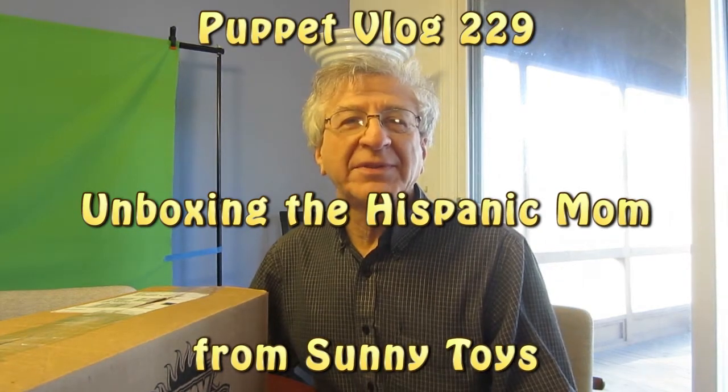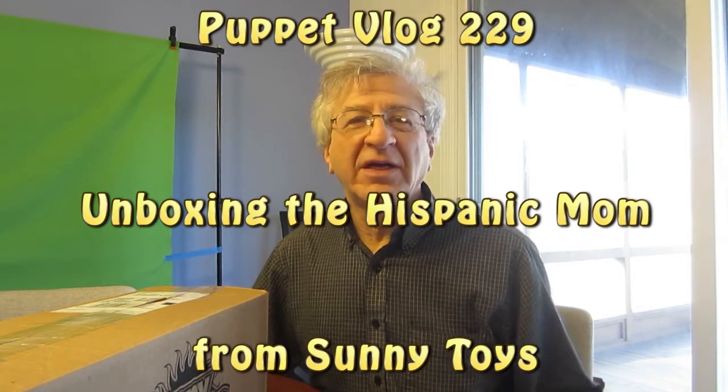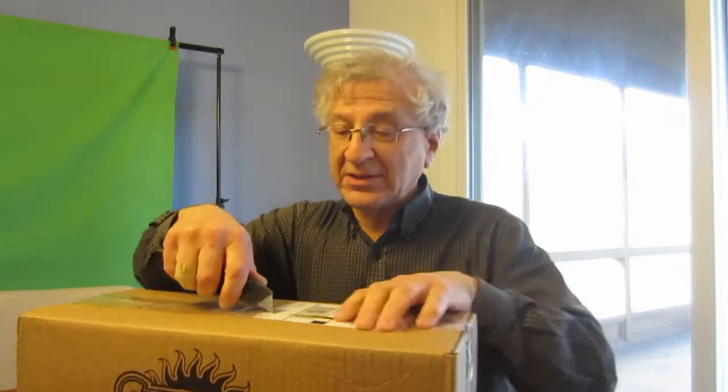I'm Howard from Cyber Times LLC and Puppet Vlog, Cyber News and Reviews. Today I'm going to do an unboxing of another Sunny Toys 28-inch full-body puppet — the Hispanic mom, and she's in a flower dress. Let's start the unboxing.